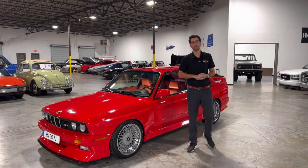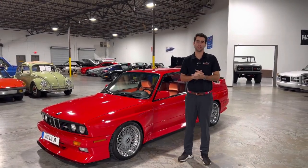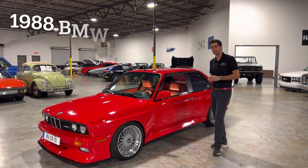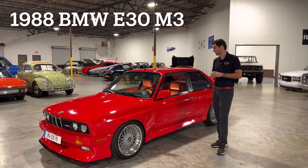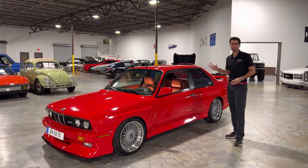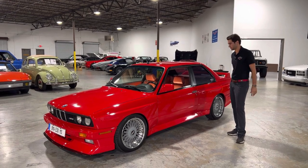Hey guys, welcome back to Collectible Motor Car of Atlanta. My name is Justin and today I've got something just special. Right here you're looking at a 1988 BMW E30 M3 in this gorgeous striking red. Red is just a classic color for sports cars and this just looks amazing on this car.